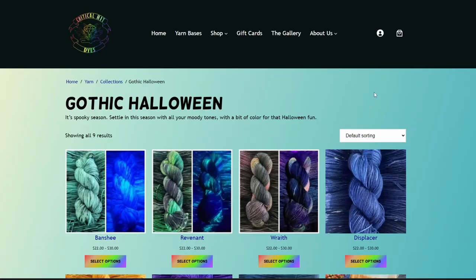Moving on to Critical Hit Dyes. With a name like that — if you guys saw my first video, there's an indie yarn dyer there that does Critical Role inspired yarn. Under 5,000 followers on Instagram? No, they deserve better than that. You might want to check out their Instagram because I'm pretty sure they have announcements regarding a discount for this week's season, which is applied at checkout. I tested it out for y'all.